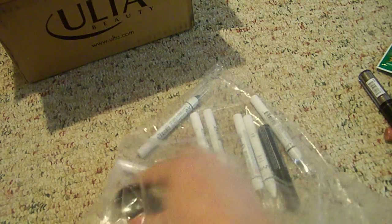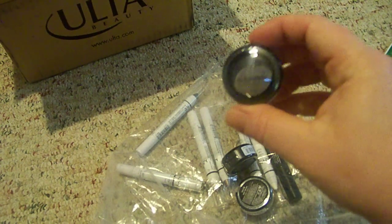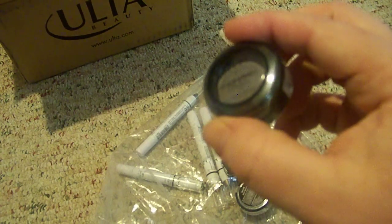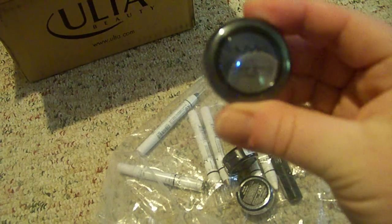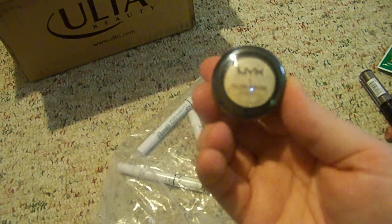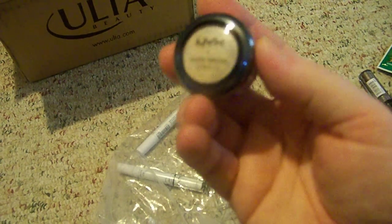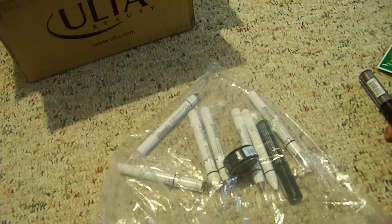And then I got three NYX eyeshadows — these are the NYX Nude Matte Shadows. The first one is in the color Craving, which is a pretty brown-gray color. The next one is in Kiss the Day — it's like a pretty gold-yellowish color, though it's actually broken so I'm going to have to go back to Ulta and exchange this. And the last one is in Bare My Soul, just a pretty brown color.